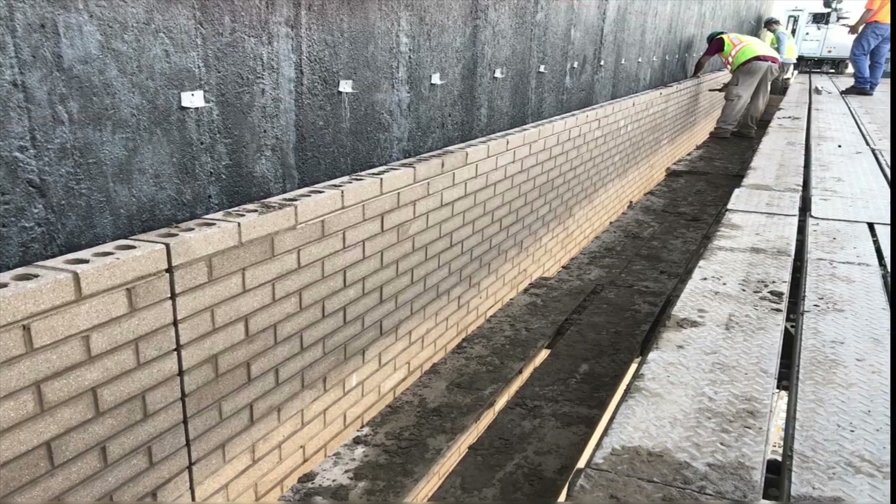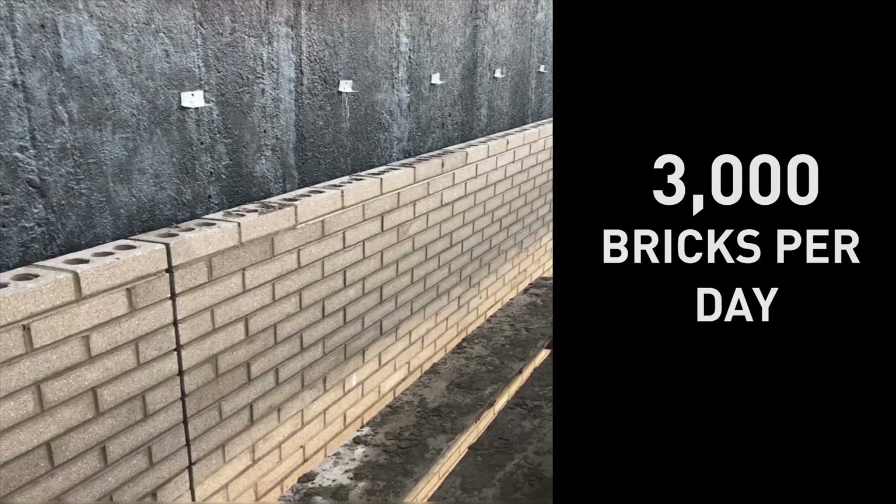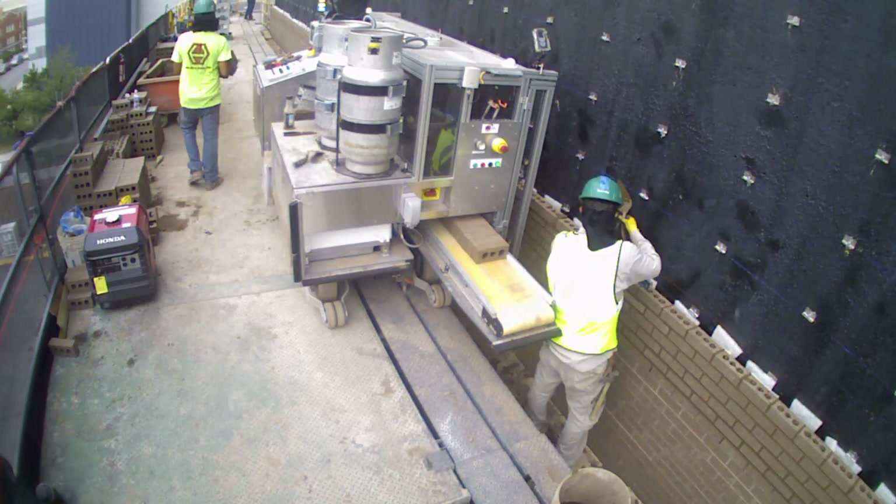Definitely by building efficiency and increasing productivity with the amount of people available, it was a huge success. Laying around 250,000 bricks with a crew of five to six masons — that is unbelievable. SAM laid 70% of the bricks on the Paw Federal Building, laying an average of 3,000 bricks per day and helping our trained masons meet the challenging production schedule.